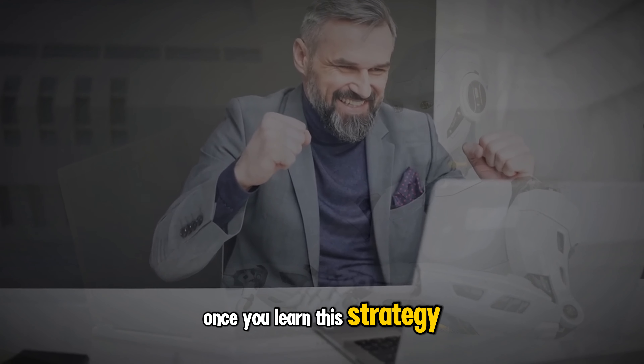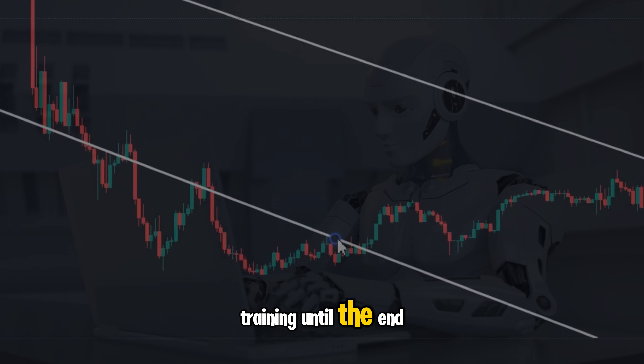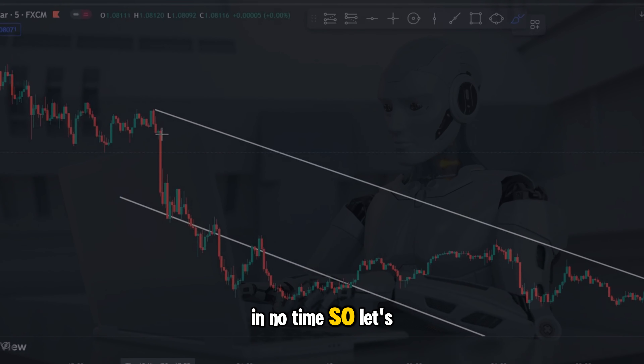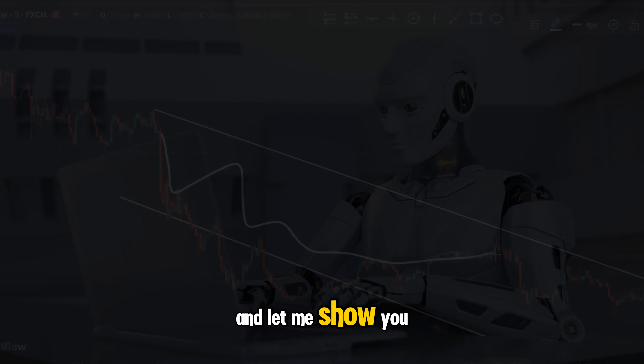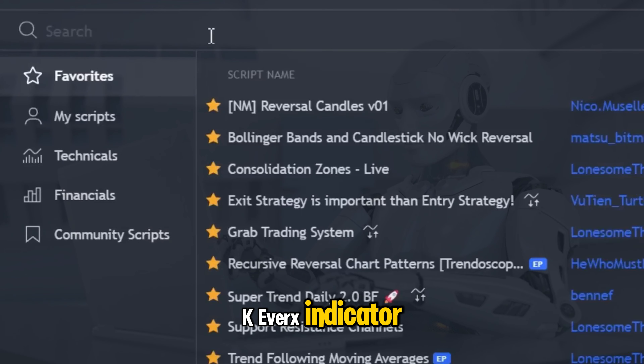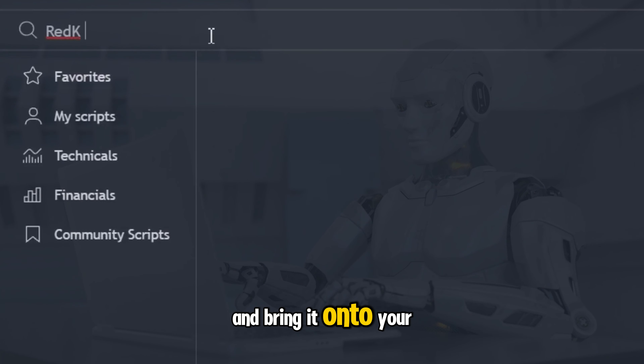Once you learn this strategy it cannot be unlearned, and if you watch this training until the end you will be in a position to flip your trading account in no time. So let's come straight into the strategy and let me show you the real gold. Let's head across to TradingView and search for the Red K Ever X indicator, developed by Red K Trader, and bring it onto your chart.